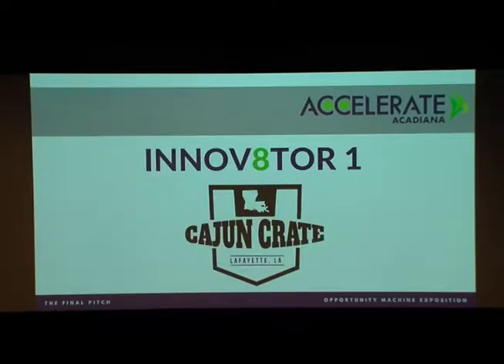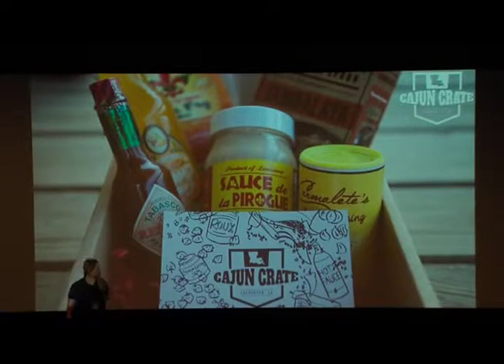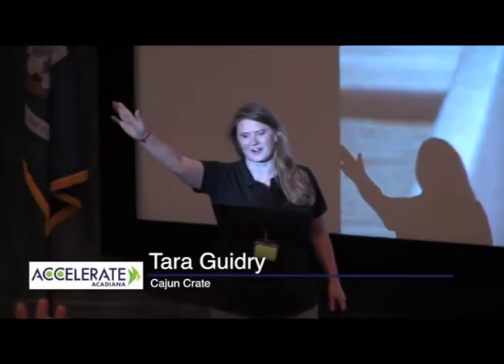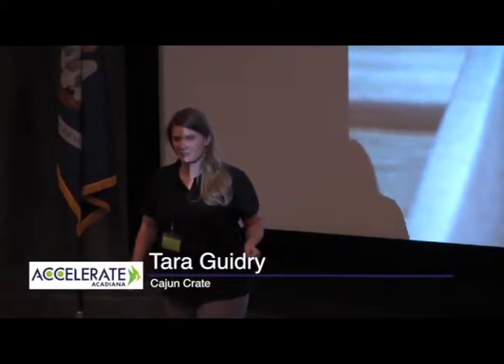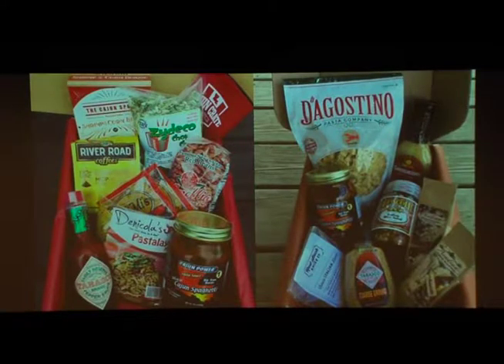Cajun Crate. Can y'all hear me? Alright. How many of you know someone that has moved out of the state of Louisiana? Wouldn't you love to send them some Rev. coffee, some Cajun Power Sauce, or some Cajun Cane Kettle Corn? Well, that's what we do. This is Cajun Crate — a monthly Louisiana subscription box for Cajuns and foodies across the U.S.